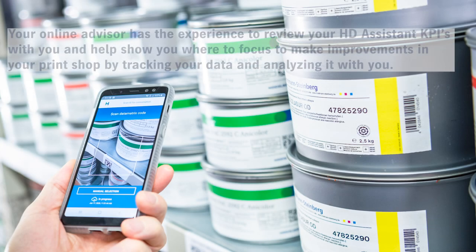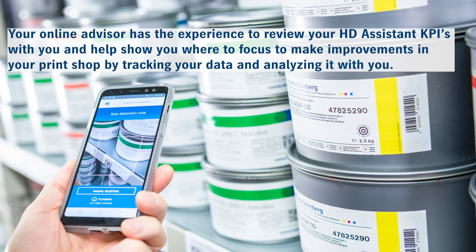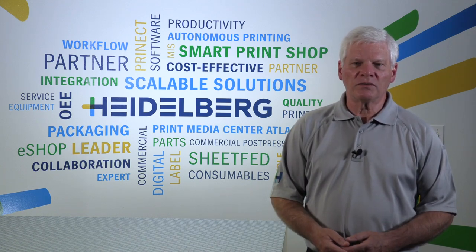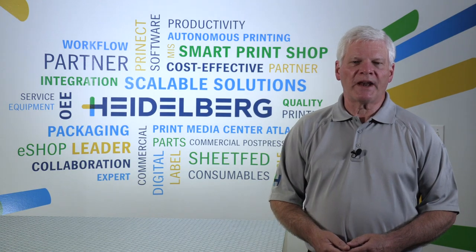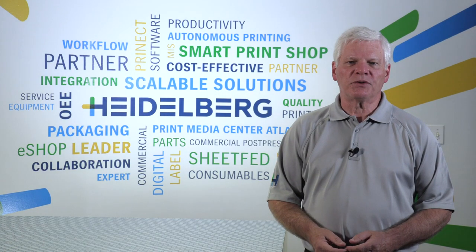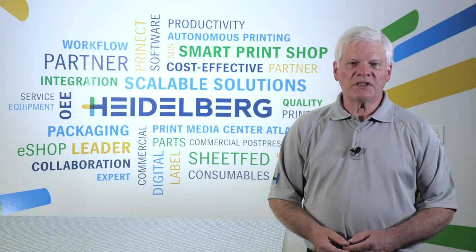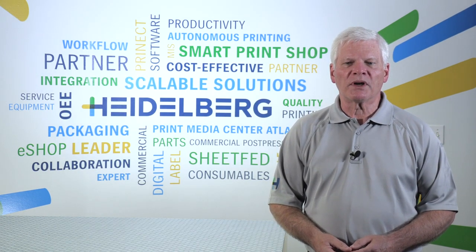Your online advisor has the experience to review your Heidelberg Assistant KPIs with you and where to focus for improvements, with many additional possibilities of tracking your data and analyzing it. Having a Heidelberg Assistant online advisor is like having your own Heidelberg project manager that will not only guide you in performance improvements but can escalate service issues that are affecting your production.